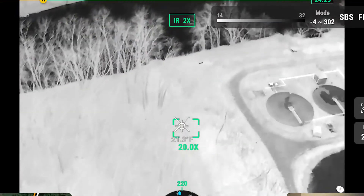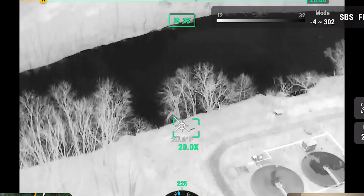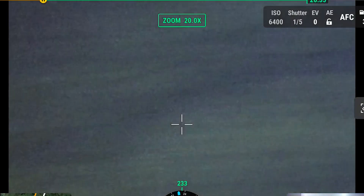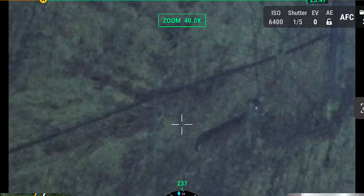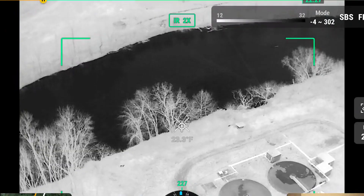There's a deer running. Doe. Doe. There's another one.